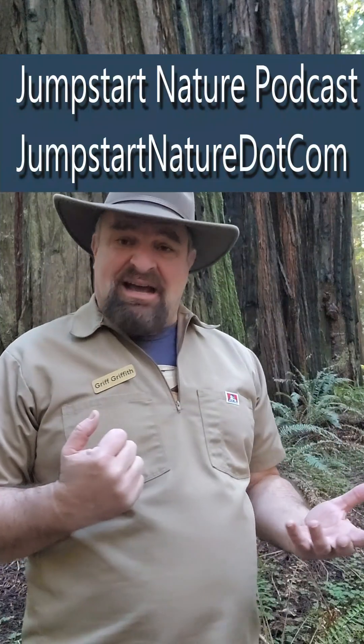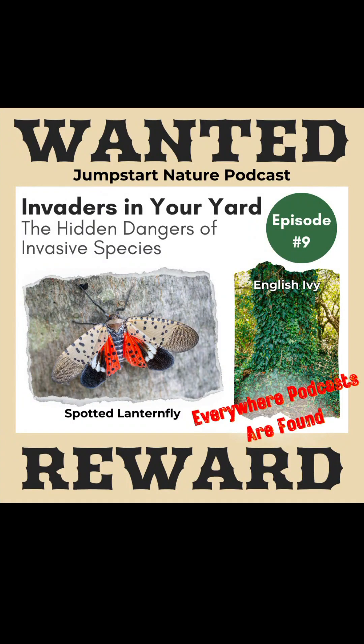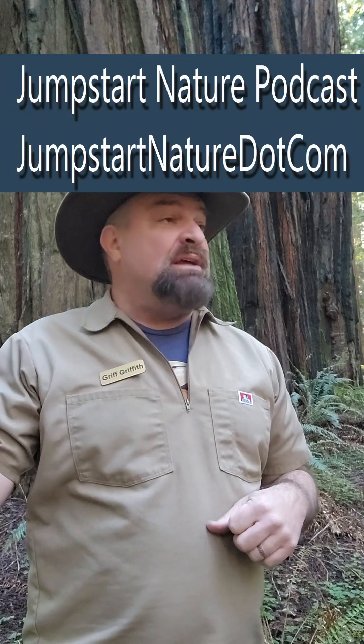If you want to learn more, I host a podcast called Jumpstart Nature, and episode 9 is about invasive species. I hope you check it out — it can be downloaded anywhere where you get your podcasts. Follow us! We'll see you next time.